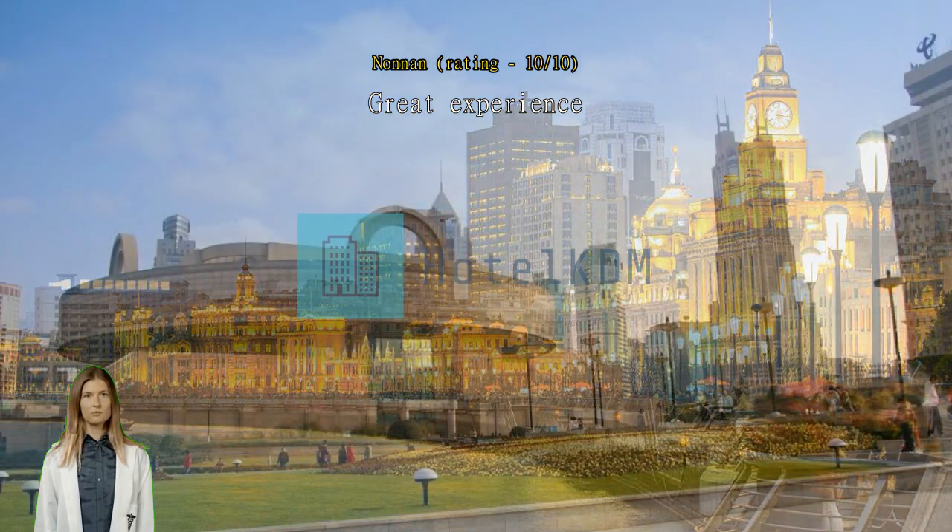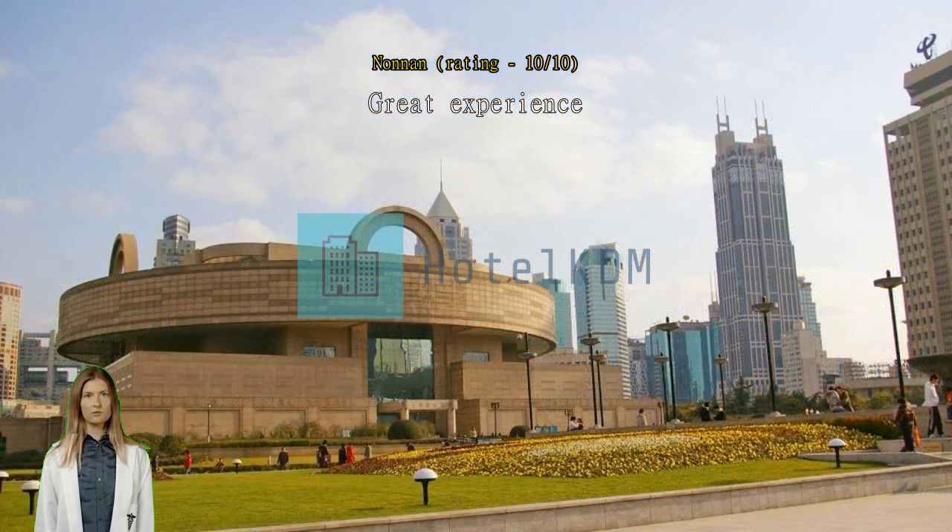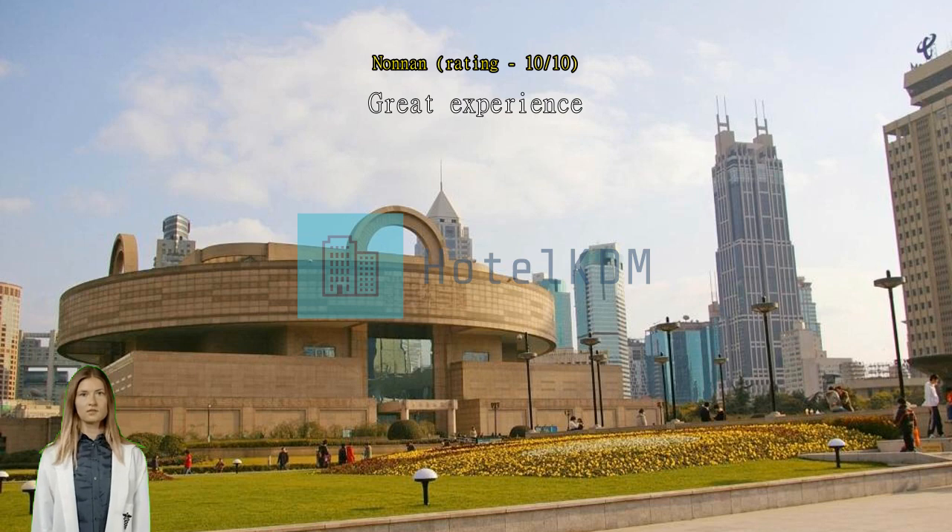Very satisfied, staffs are kind. Location is good near the subway station, and the room was very clean. Can also play pocket ball if you go with a friend.